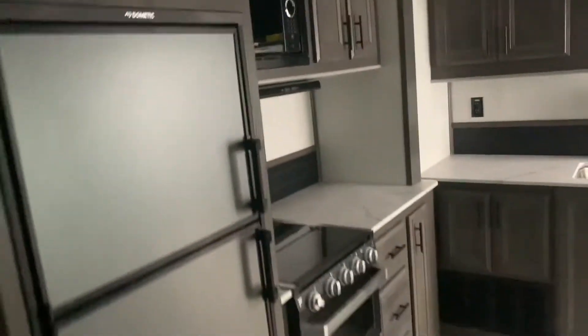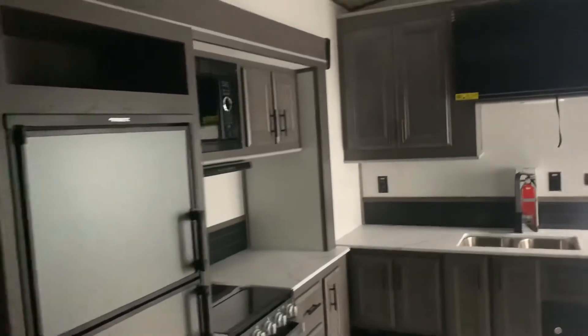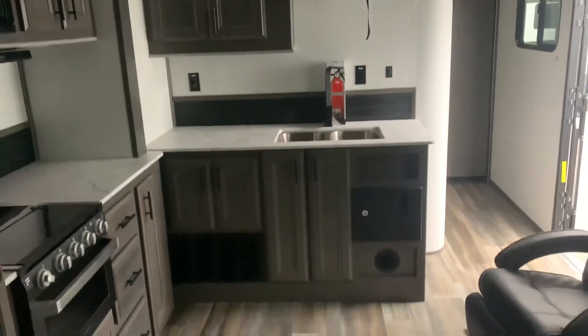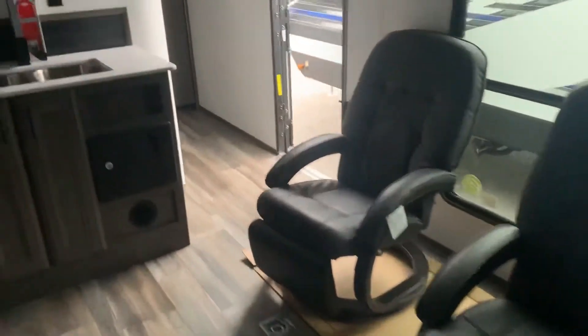Turning around, we're going to look at the kitchen area. There we have the stove, fridge, oven, and microwave. Around the corner we have our TV, sink, and kitchen setup. There are also two reclining chairs that can be moved anywhere in the unit and strapped down for travel.